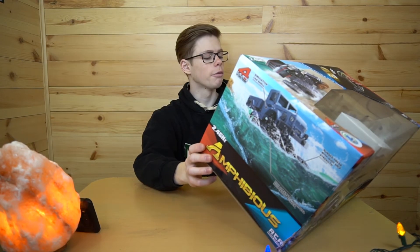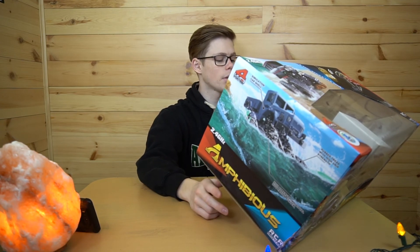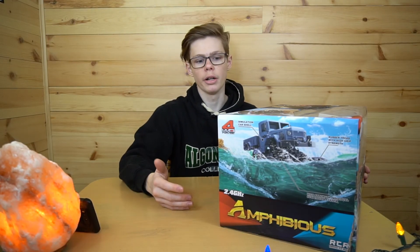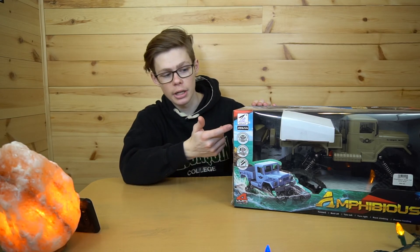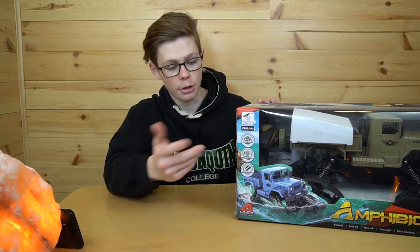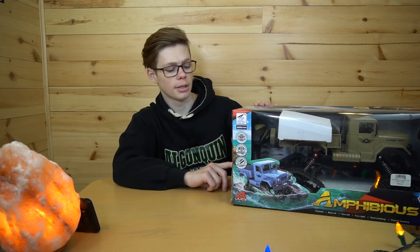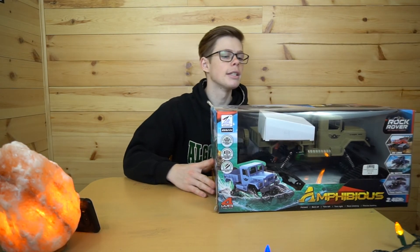It says off-road vehicles 'cannot only adapt to various road conditions but also gives people a rough heroic feeling.' Zoom in on that text — I might get a rough feeling, like the vehicle's really rough and rugged, but I don't get heroic. It's a simulation car shell. It also says 'rubber tread with high grip strength' — more high strength — and an 'individual suspension system.' Again, we're high strength, heroic people.